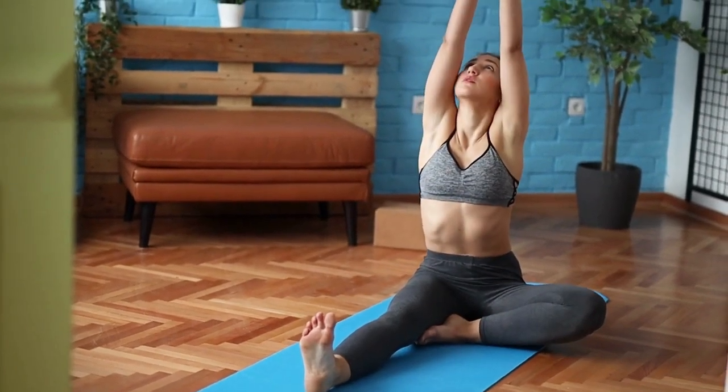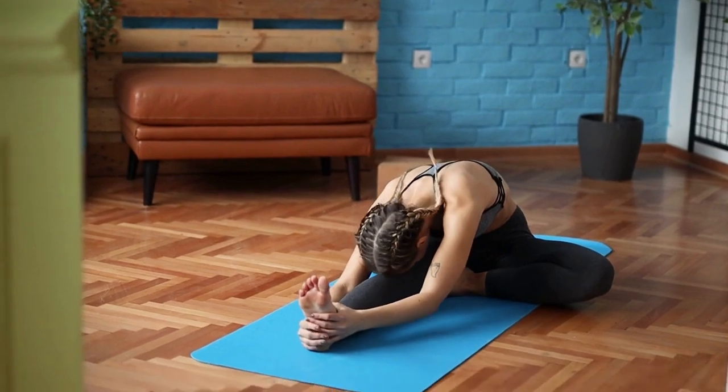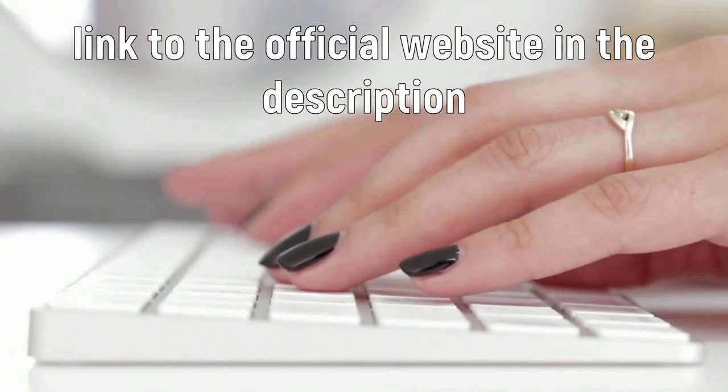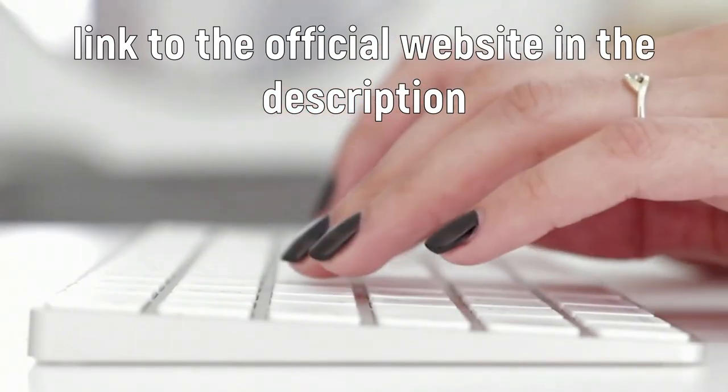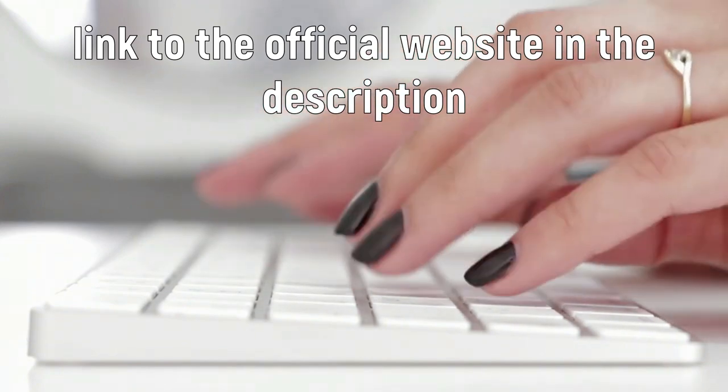Hi! I'm Jenny, and I'm going to tell you everything you need to know about Yoga Burn before you actually buy it. The first thing I have to say is be very careful where you are going to buy Yoga Burn because the original Yoga Burn is only sold on the official website.